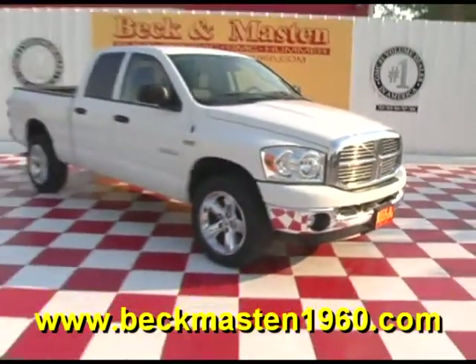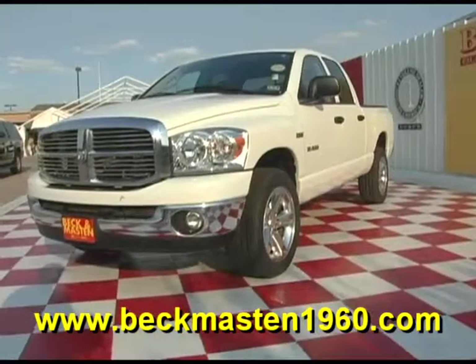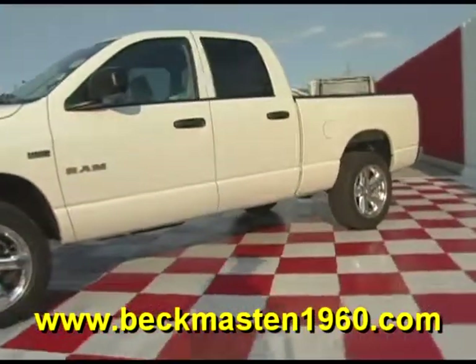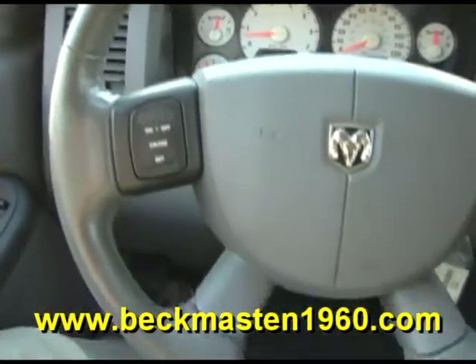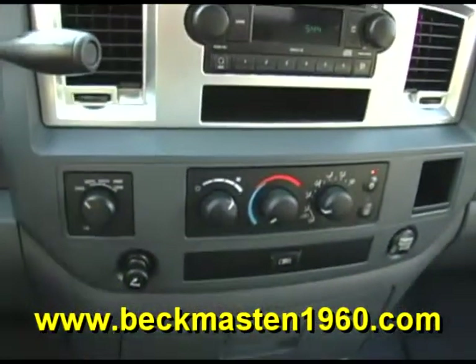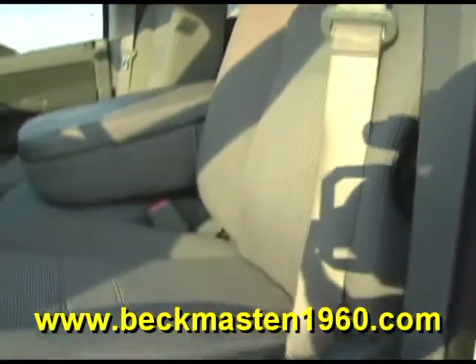Beckham Master 1960 proudly presents this beautiful 2008 Dodge Ram 1500 crew cab 4x4. This beautiful white Dodge Ram is in superb condition and it features chrome wheels, a bed liner, steering wheel controls, a CD player, and a super clean cloth interior that is in excellent condition — no rips, no tears, and no stains.